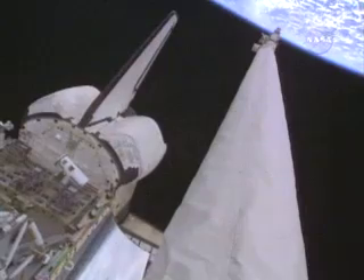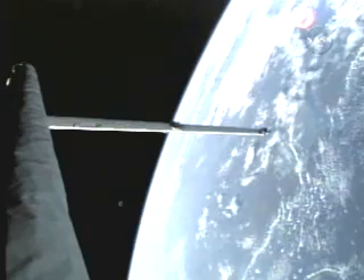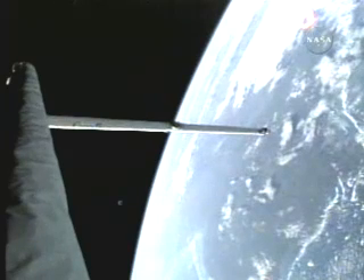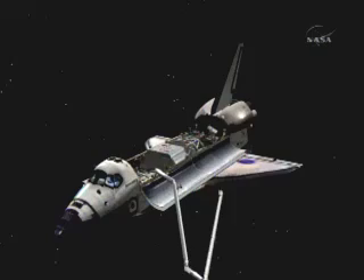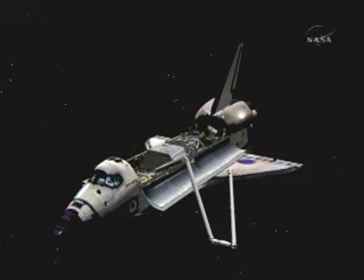The crew of Space Shuttle Discovery spent their first full day in orbit checking their spaceship's heat shield for damage. The astronauts used a long sensor boom attached to the shuttle's robot arm to examine the orbiter's crucial reinforced carbon-carbon nose cap and wing leading edge panels.